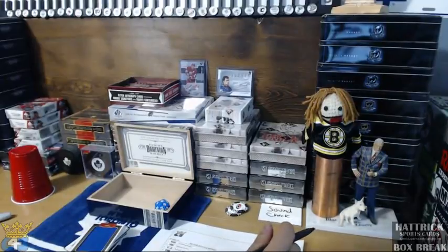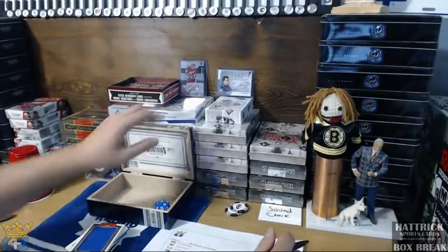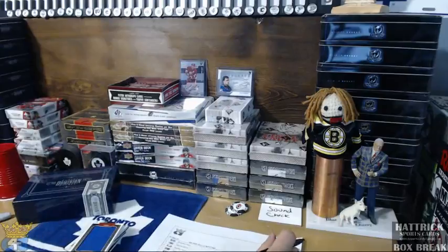Alright guys, that's that. When the Series 2 box fills, I'll send you guys an email to let you know when that break is going to be, and I will see you in the next one. Thank you.